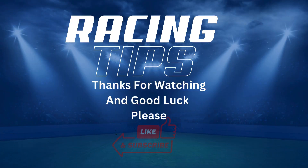Thanks for tuning in, and good luck with your bets. For daily tips to keep you ahead of the pack, make sure to subscribe to BetSmart AI. Hit that subscribe button now, and may the odds be ever in your favour.